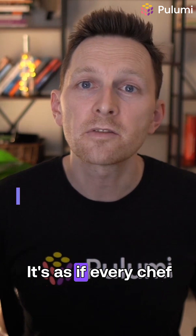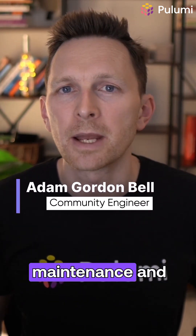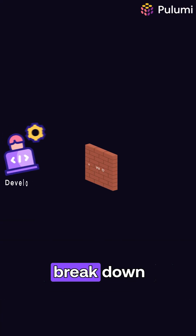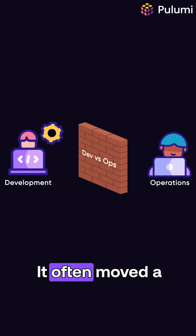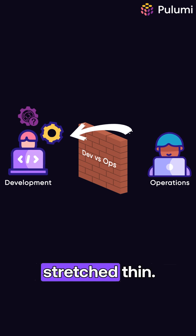Maybe full-time. It's as if every chef had to also build their own kitchen, do the oven maintenance, and figure out their supply chain. While DevOps promised to break down silos between development and operations — and it did — it often moved a lot of operational complexity onto the teams that were already stretched thin.